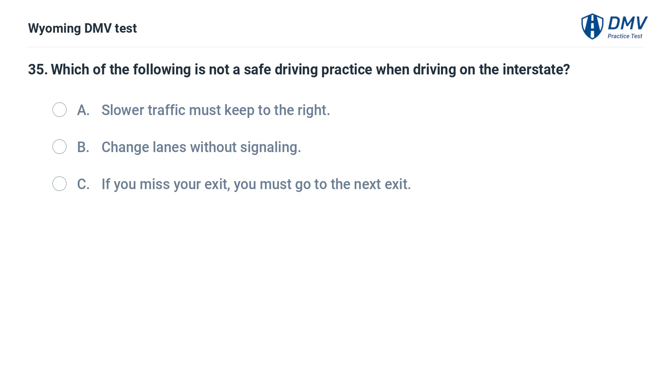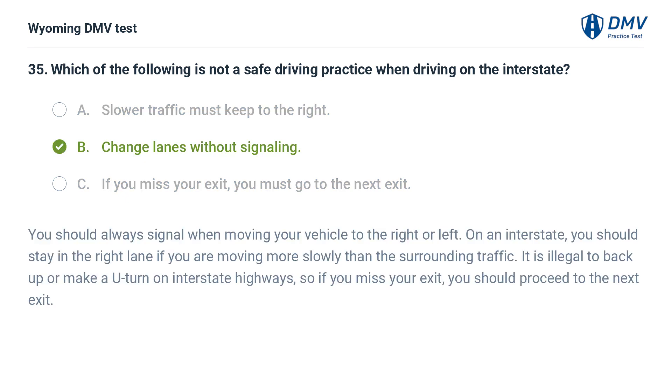Which of the following is not a safe driving practice when driving on the interstate? A. Slower traffic must keep to the right. B. Change lanes without signaling. C. If you miss your exit, you must go to the next exit. Answer: B. Change lanes without signaling. You should always signal when moving your vehicle to the right or left. On an interstate, stay in the right lane if you are moving more slowly than surrounding traffic. It is illegal to back up or make a U-turn on interstate highways, so if you miss your exit, proceed to the next exit.